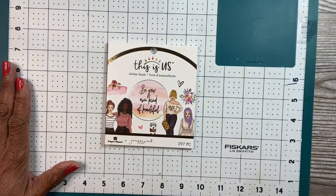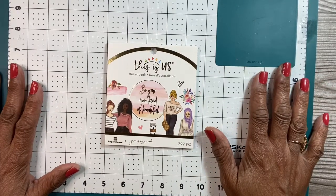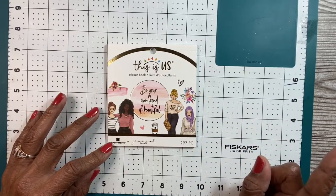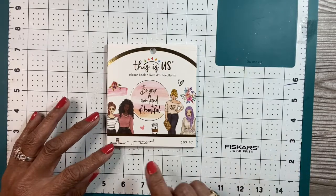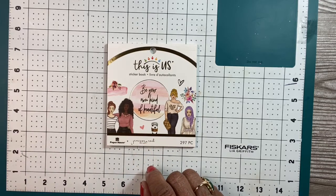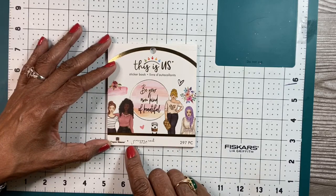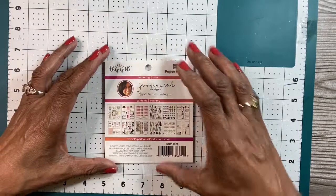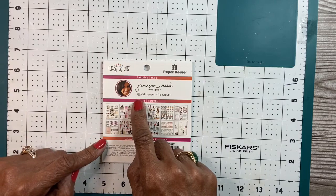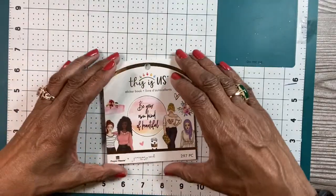Hello everyone, this is Jay and welcome back to the channel. I have some planner stickers to share with you today, and they're from this new collection by Paper House called the This Is Us Collection. The ones I'm going to share with you now are from Jameson Reed and they're really, really nice stickers. The designer is Jameson Reed — her name is Jody Tenzer, but her design name is Jameson Reed. So let's take a look.